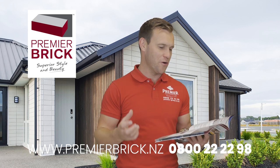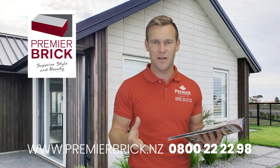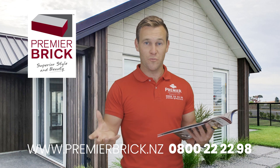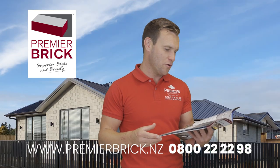On our website there are tons of beautiful photos. Also on our Pinterest page, we get about 70,000 hits per month. Please check that out — just Google Premier Brick Pinterest and you'll find it. There are so many great ideas on there for you.